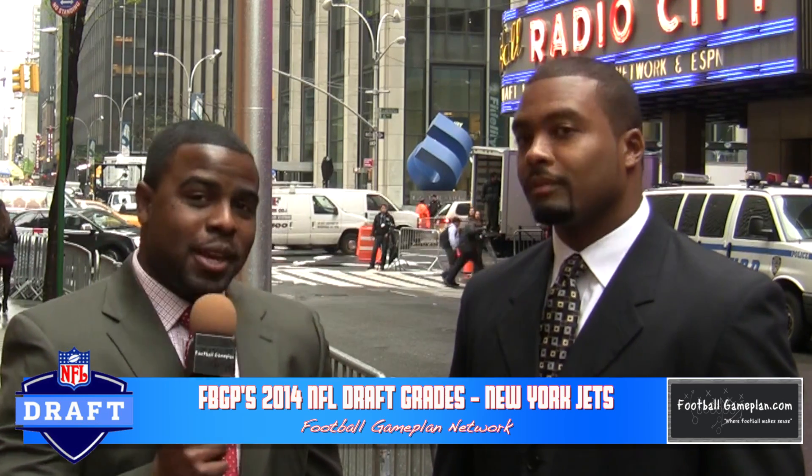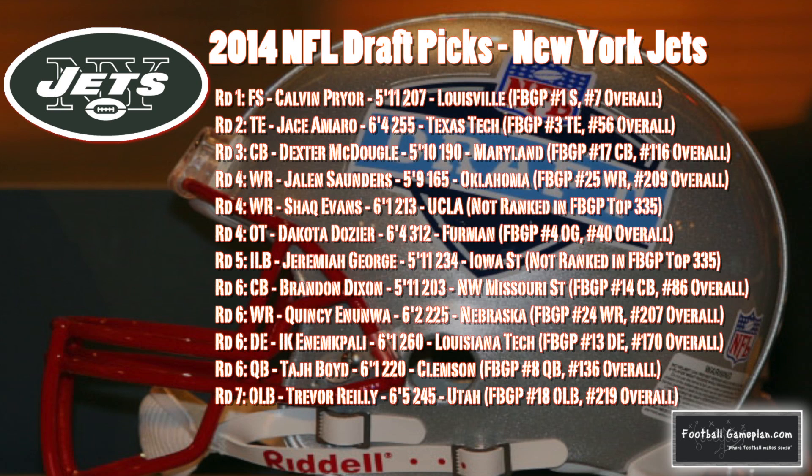Now that this draft is complete, we're going to take a look at the New York Jets draft grades to see how well they did this past weekend. The New York Jets had a bevy of selections in the 2014 NFL Draft and definitely made the most of them. Of the 12 picks, 10 were ranked in my top 335, and they also kept it equal with six guys on offense and six guys on defense.